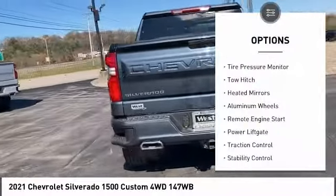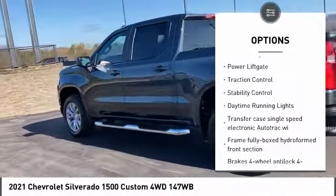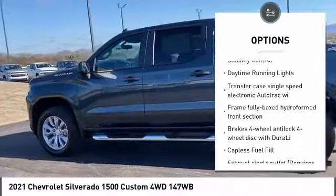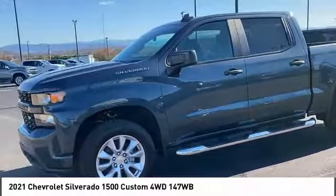Four-wheel drive, tire pressure monitor, tow hitch, heated mirrors, aluminum wheels, remote engine start, power lift gate, traction control, stability control, daytime running lights.